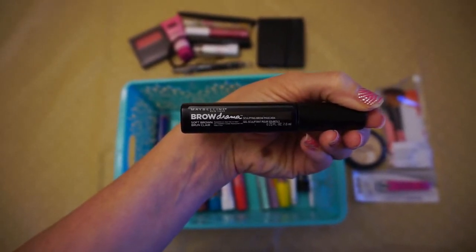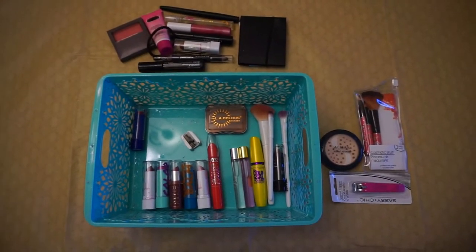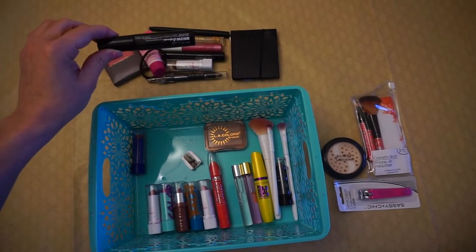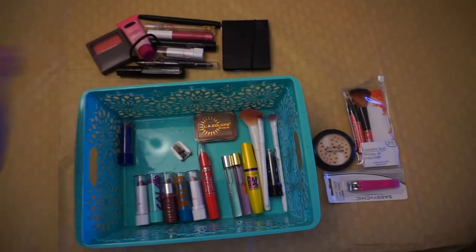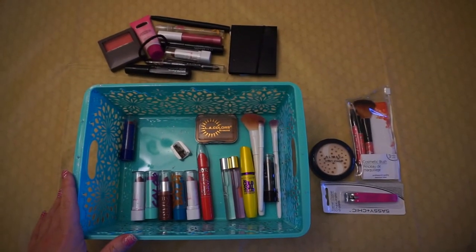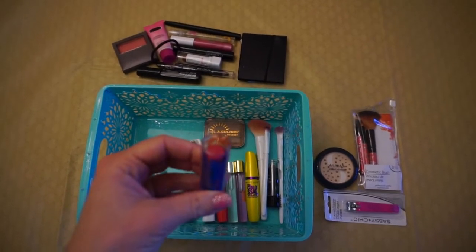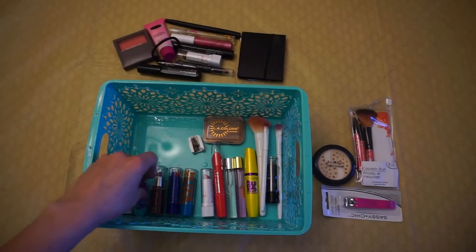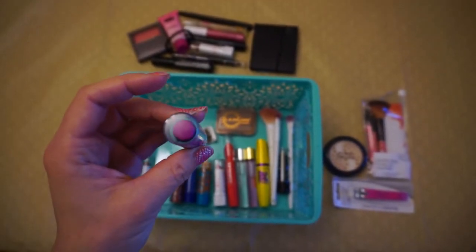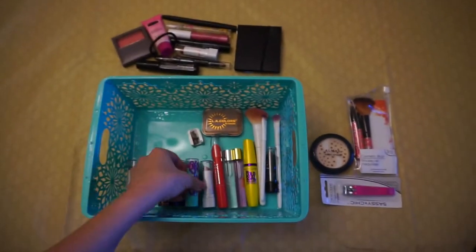This is the Maybelline Soft Brown Brow Drama sculpting brow mascara, and I'll take that with me. I don't want to use an eyebrow pencil in the car — I don't want my eyebrows looking like a clown. It's literally like a mascara for your eyebrows: it gives a little color and holds them in place, and that's something I can do easily in the car. I also have two other color bombs — Boom in bright pink and Kapow in purple — but they make my teeth look yellow so I'm giving those to my girls.